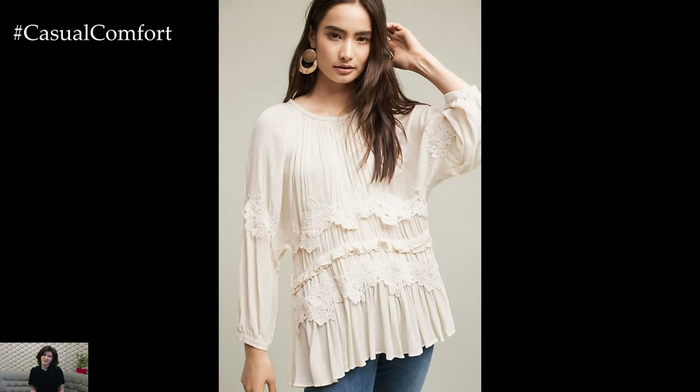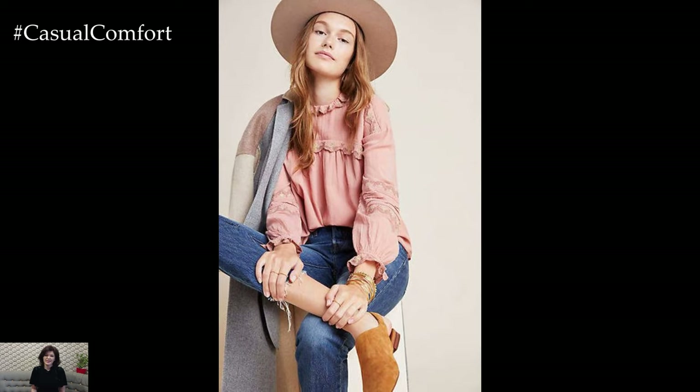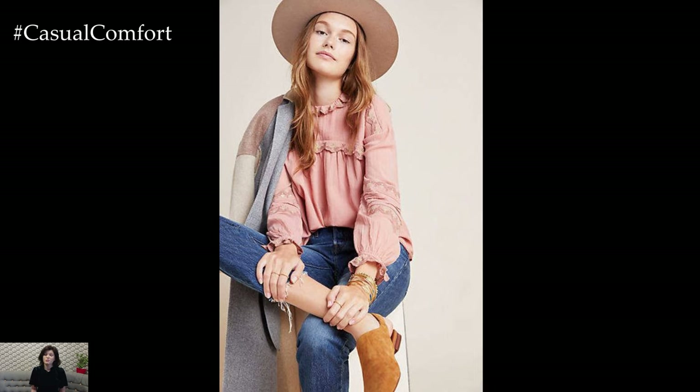Accessorize with layered necklaces, bangles, and a wide-brimmed hat to complete the boho vibe. These tops are perfect for festivals, beach days, or casual outings where you want to look stylish and feel comfortable.